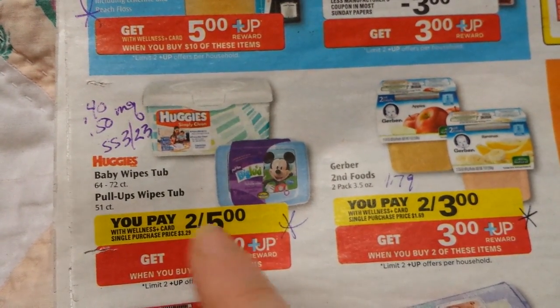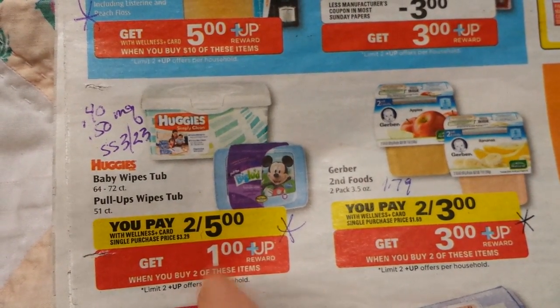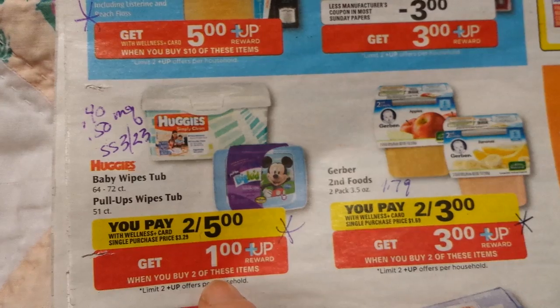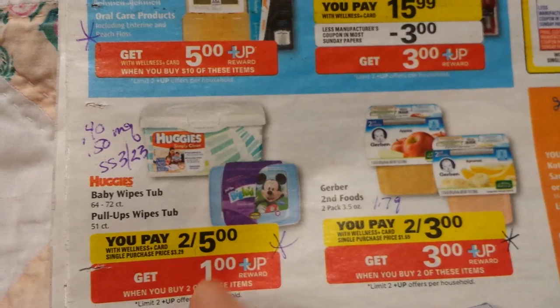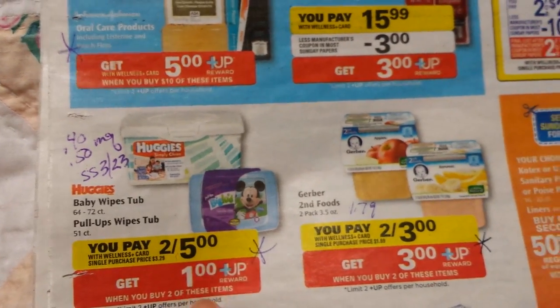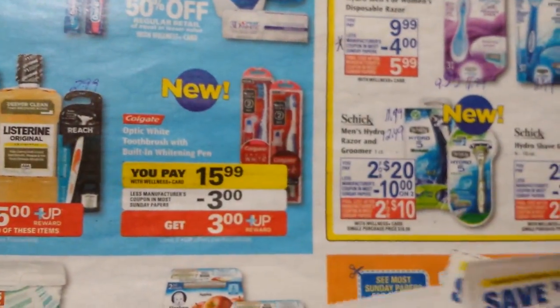The Huggies wipes — there's a coupon coming in the Smart Source on Sunday, and they're two for $5 and get a dollar back. That's a pretty good deal. If you have a Kroger in your area, it'd be cheaper to go there right now with the sale going on, but if you don't have Kroger, that's not a bad price. Those are the larger packs.